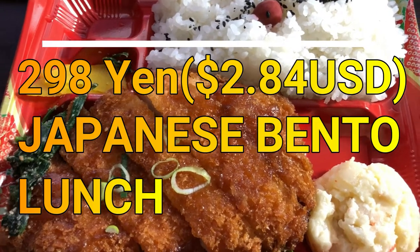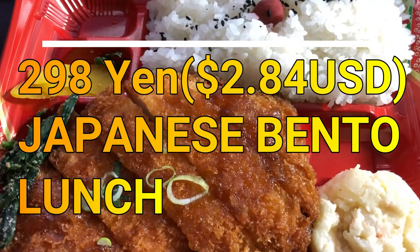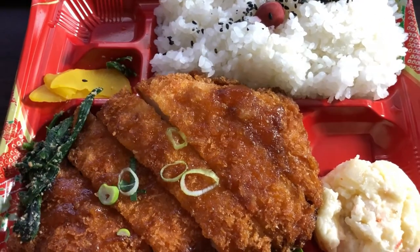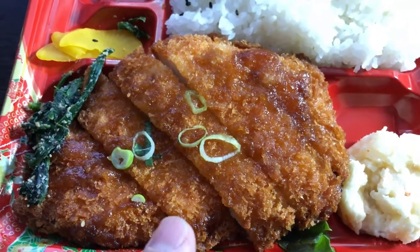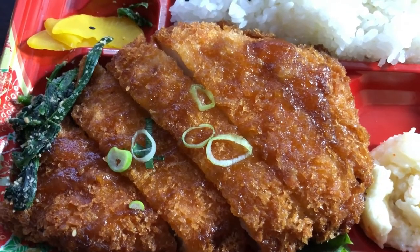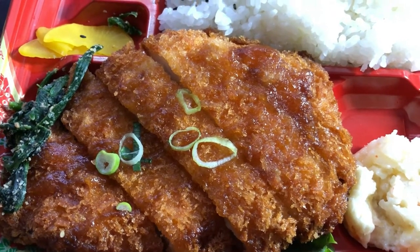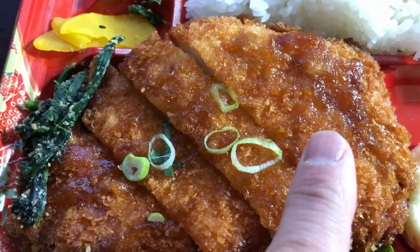Hi everyone, it's James in Japan. You are looking at my lunch — it only cost 298 yen. It is tonkatsu, which is deep-fried pork cutlets, and I think it's called oroshi tonkatsu, which means it is served with grated daikon radish and sauce.